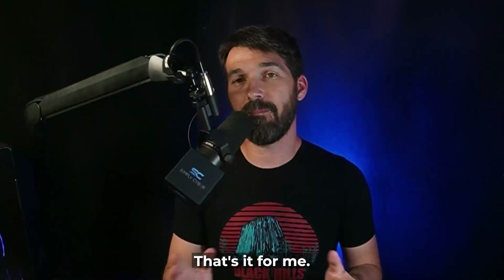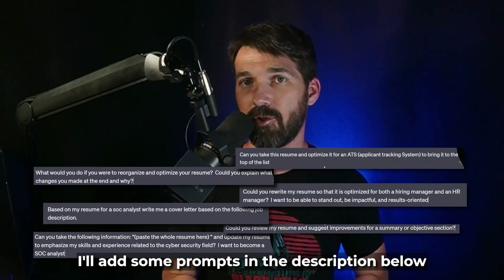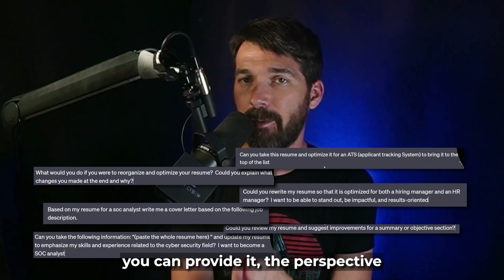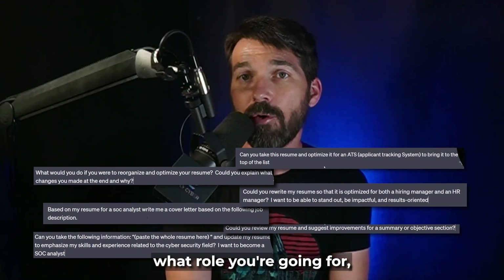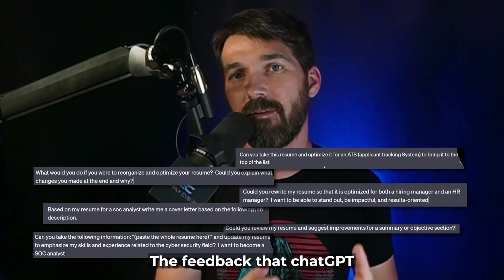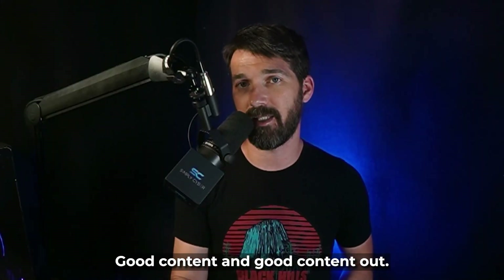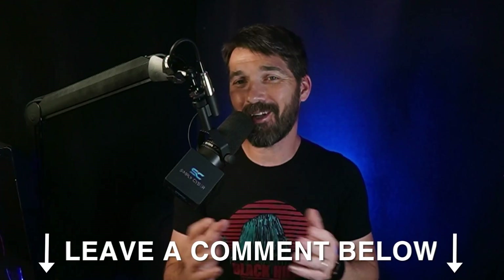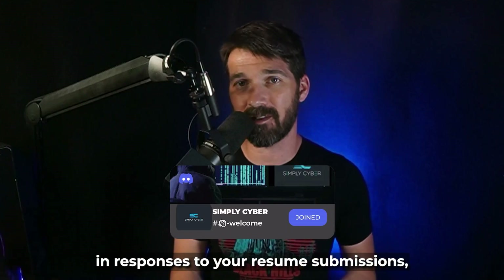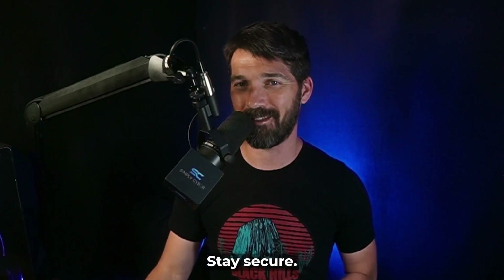That's it for me. I hope you got value out of this. Go look at the prompts I wrote — I'll add some prompts in the description below so you can play with them. Remember: the more detail you can provide, the perspective you want it to take, what role you're going for, what experience you want, what areas you want to focus on — the better the feedback ChatGPT will give you. Garbage in, garbage out; good content in, good content out. Let me know in the comments if you use ChatGPT, if it's helped you stand out, if you've noticed an increase in responses to your resume submissions. Until next time, I'm Jerry from Simply Cyber. Stay secure.